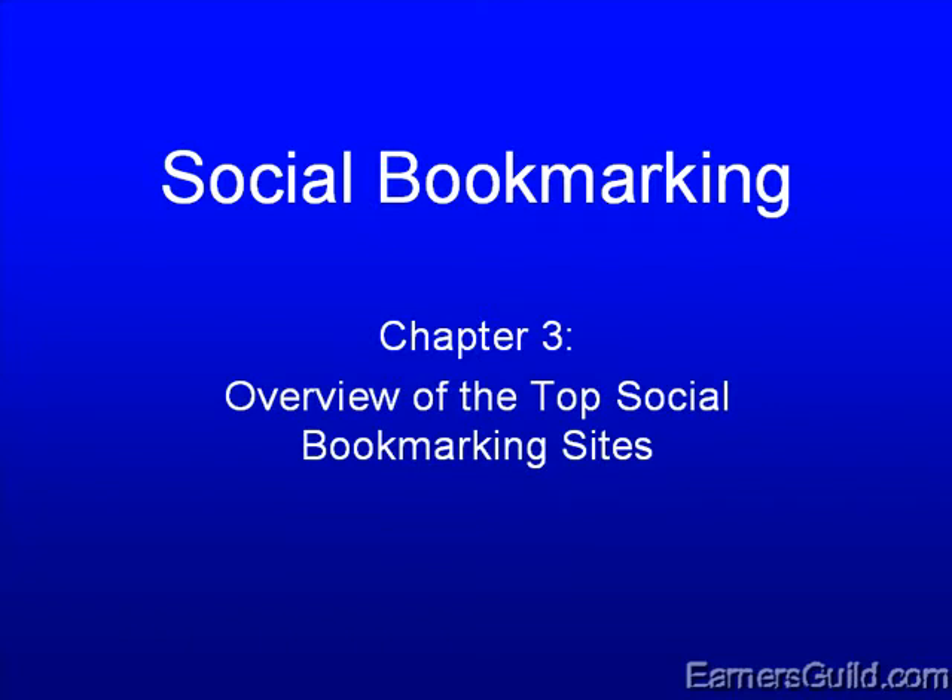Alright, before we go any further, I would like to let you know what I consider to be the top social bookmarking sites. There are hundreds, if not thousands, of bookmarking sites out there, and we can't spend our time focusing on each and every one. We need to pick the top ones and focus our attention on these.